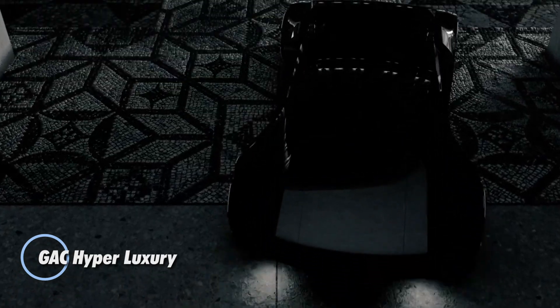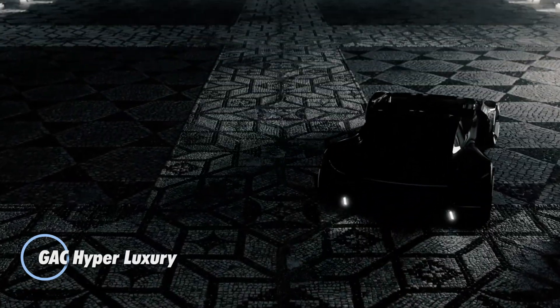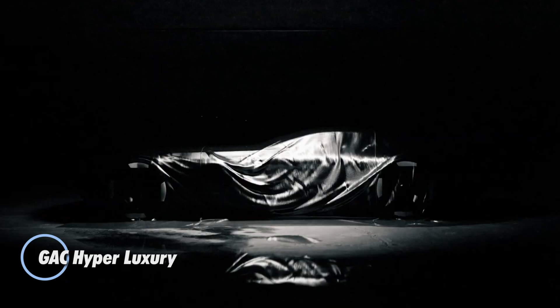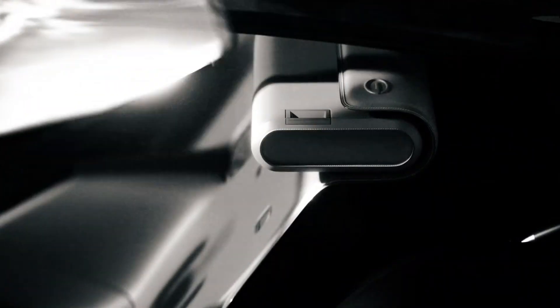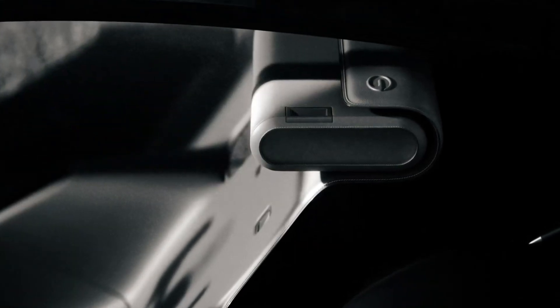The GAC Hyperluxury is more than just a concept car — it's a bold vision of how the future of travel should feel. Designed as a rolling sanctuary, it transforms every ride into a seamless blend of high-end comfort and cutting-edge technology. Its sculpted, futuristic exterior hints at innovation, while inside, passengers are welcomed by a lounge-like space filled with intelligent autonomous driving systems, next-generation connectivity, and sustainable design choices.